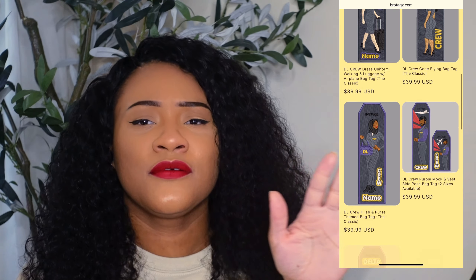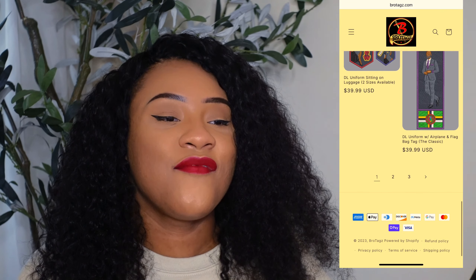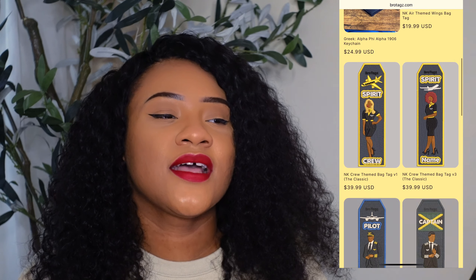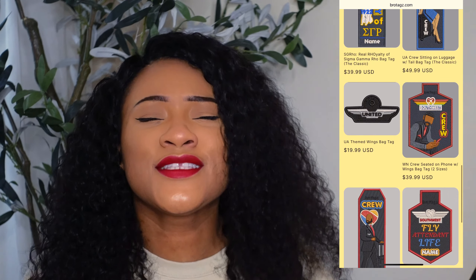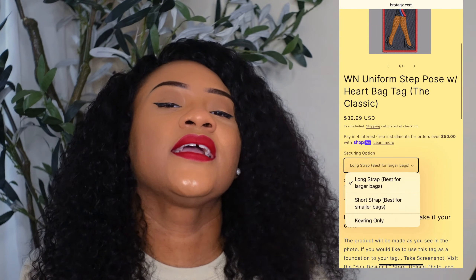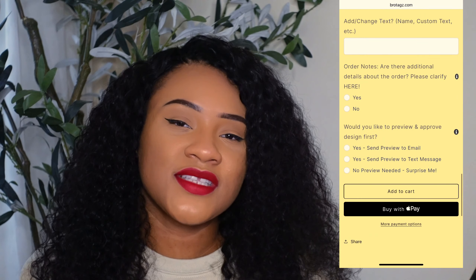Bro Tags also has this super cute design that says 'The Real Flight Attendants of [your city].' I'm a Real Housewives fan, so I love that. I was flying with a guy whose tag said 'Real Flight Attendants of Atlanta' — since he's Atlanta-based like me — with a little peach on it. It was so cute. They have a variety of airlines, hair colors, and skin tones. Bro Tags is a really good way to go if you want to accessorize your luggage and go the extra mile.